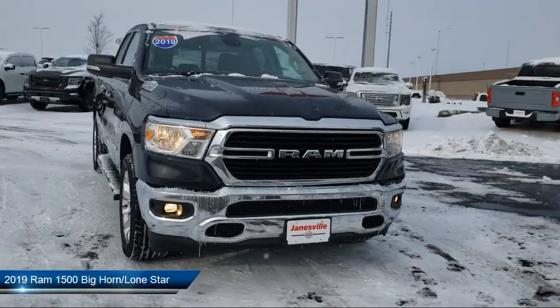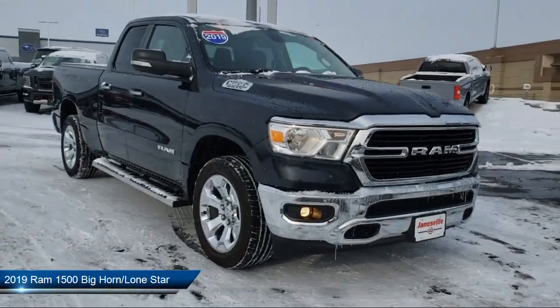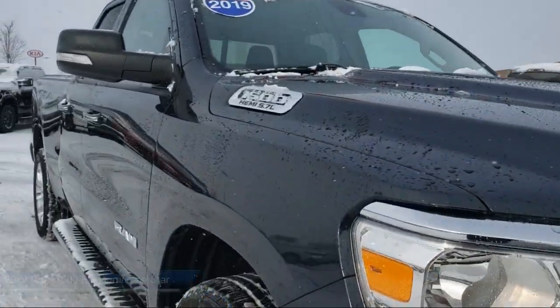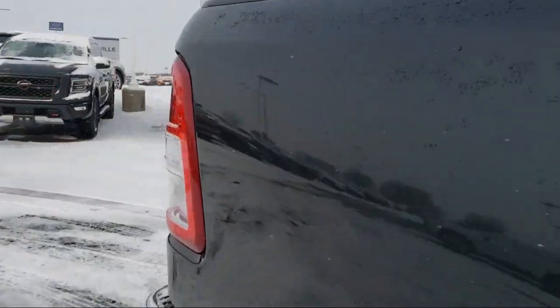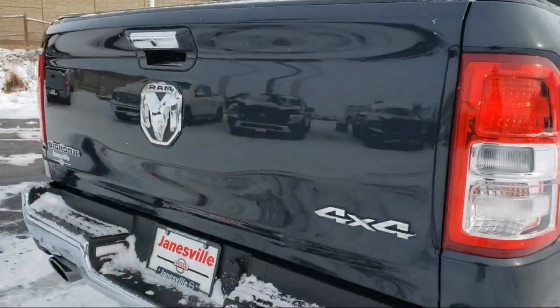It comes equipped with a leather steering wheel with auto tilt-away, privacy glass, auxiliary audio input, MP3 player, four-wheel drive, and Bluetooth smartphone integration.